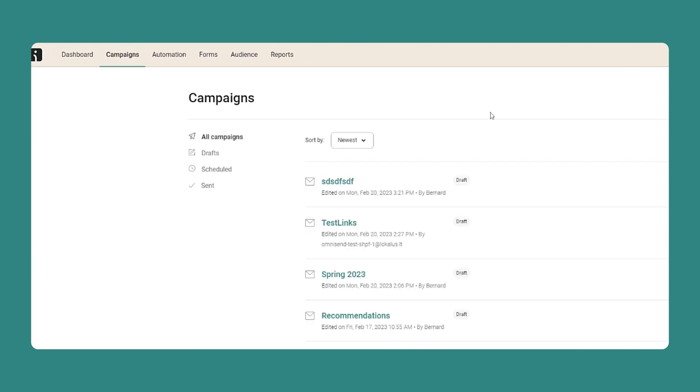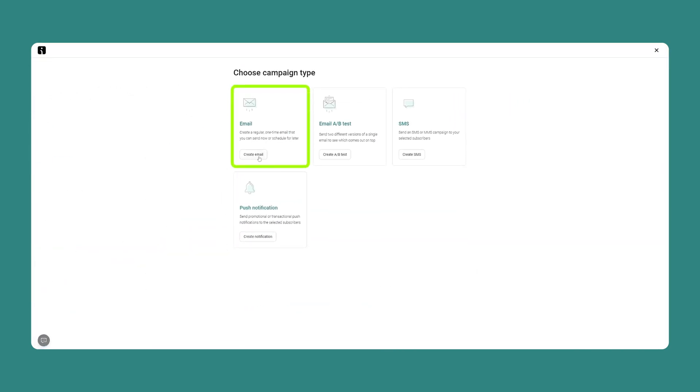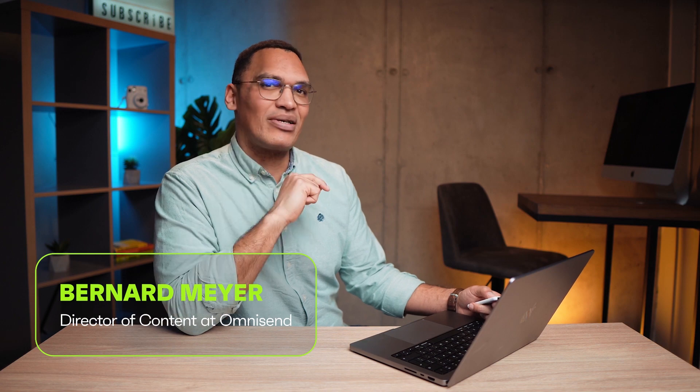In this video, I'm going to show you the exact steps to not only start using email marketing today, but also how you can grow your subscriber list, send targeted emails to specific people, and some tips on how email can help you make even more sales. My name is Bernard Mayer, the Director of Content here at Omnisend.